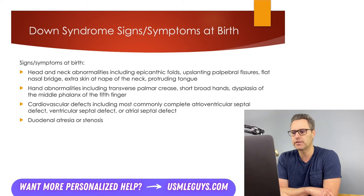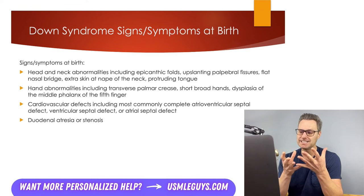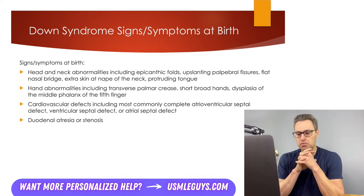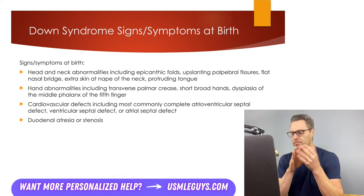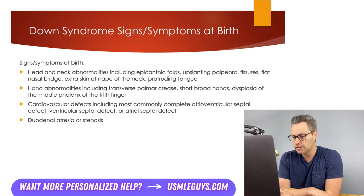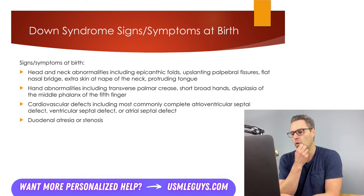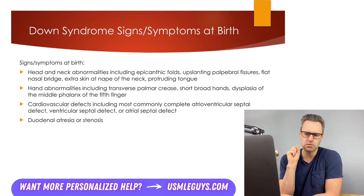Let's do a quick review of signs and symptoms of Down syndrome. Multiple organ systems can be affected with lifelong sequelae. Signs present at birth include head and neck abnormalities like epicanthal folds, upslanting palpebral fissures, a flat nasal bridge, extra skin at the nape of the neck, and a protruding tongue. Hand abnormalities include a transverse palmar crease, short broad hands, and dysplasia of the middle phalanx of the fifth finger. Cardiovascular defects such as complete AV septal defects, ventricular septal defects, and ASDs can all be seen — the exams typically test on these major ones.